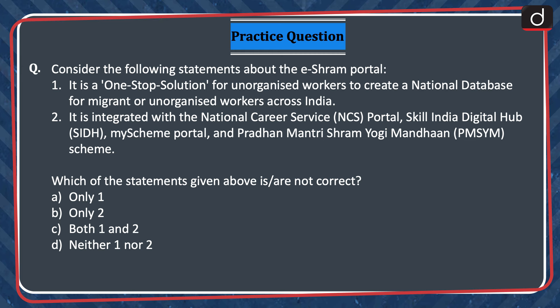Now it is time for the practice question. Consider the following statements about the eShram portal. 1. It is a one-stop solution for unorganized workers to create a national database for migrant or unorganized workers across India. 2. It is integrated with the National Career Service Portal, Skill India Digital Hub, My Scheme Portal, and Pradhan Mantri Shram Yogi Maandhan Scheme. Which of the statements given above is or are not correct? Only one, only two, both one and two, or neither one nor two?